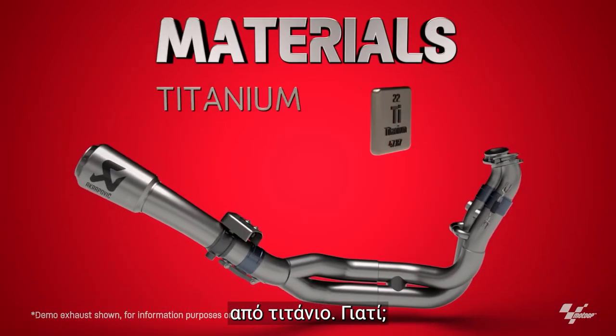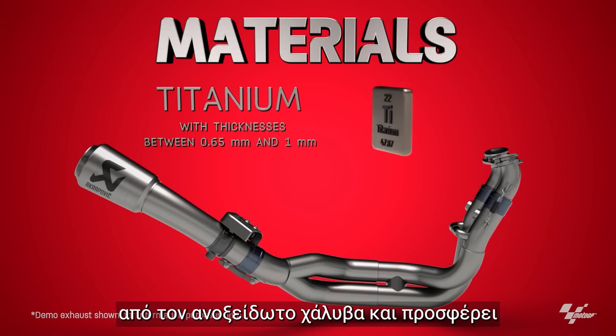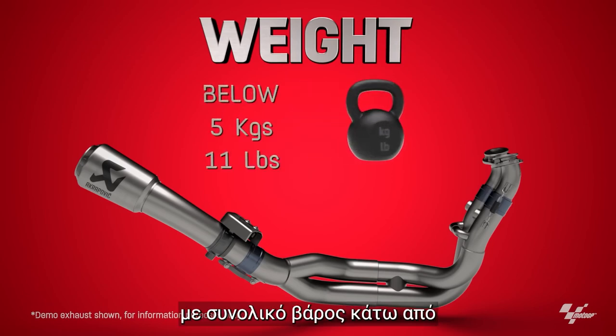Everything is titanium. Titanium is around 40% lighter than stainless steel and offers excellent oxidation resistance. A MotoGP exhaust system is very light, with its total weight below 5 kilograms or 11 pounds.